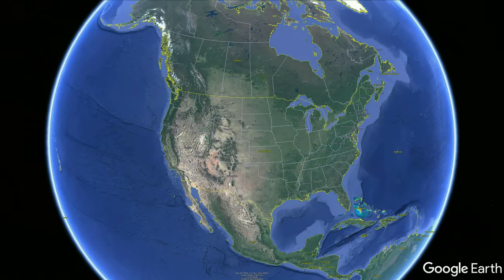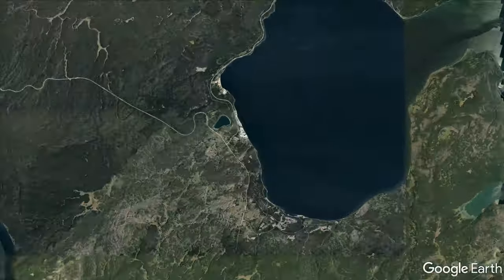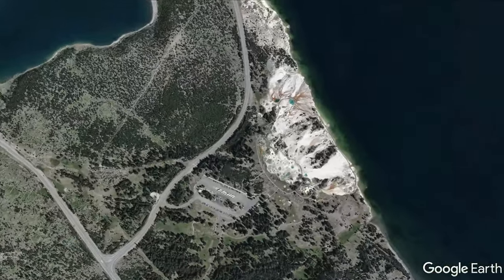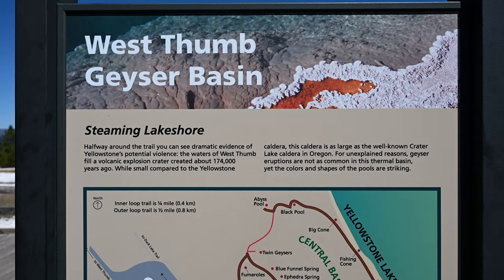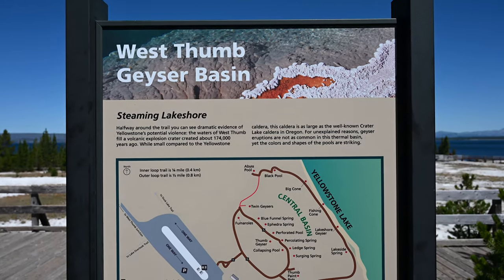The West Thumb Geyser Basin is located on the south side of the Grand Loop Road near the Grant Village Visitor Center. What makes this geyser basin so unique is that it is right along the edge of the Yellowstone Lake.